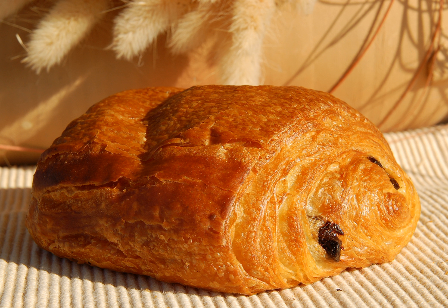Originally, croissants and pains au chocolat were made from a brioche base but later evolved to incorporate a buttery flaky dough.